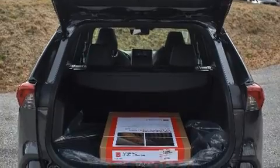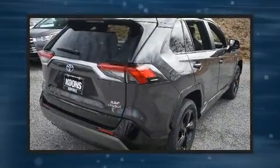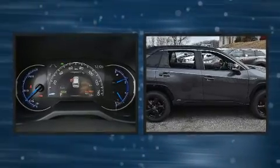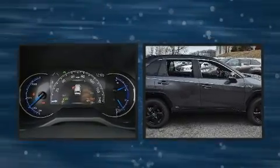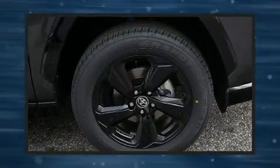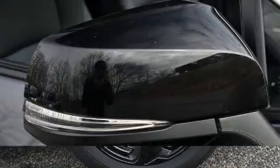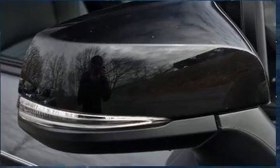For drivers who enjoy the natural environment, a power moonroof allows an infusion of fresh air. Toyota also prioritized safety and security by including dual front impact airbags with occupant sensing airbag, head curtain airbags, and traction control.